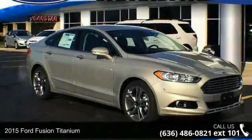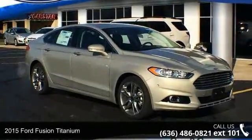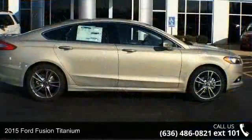Step into the 2015 Ford Fusion Titanium. This may be the set of wheels you've been looking for.